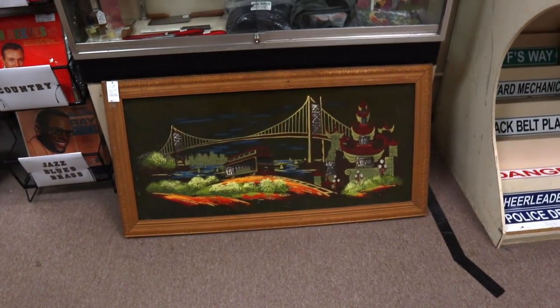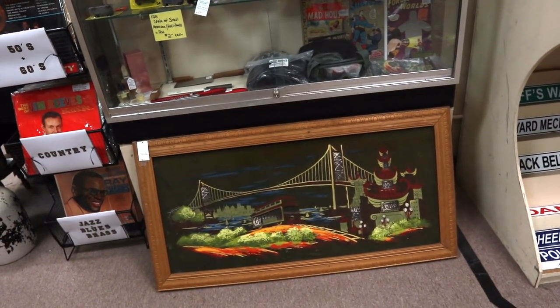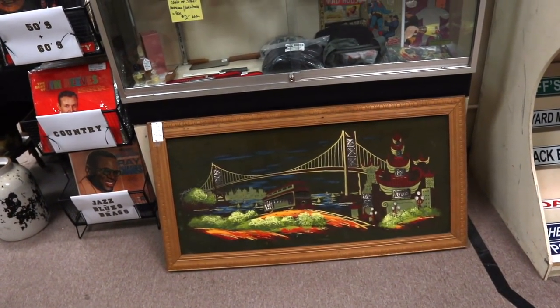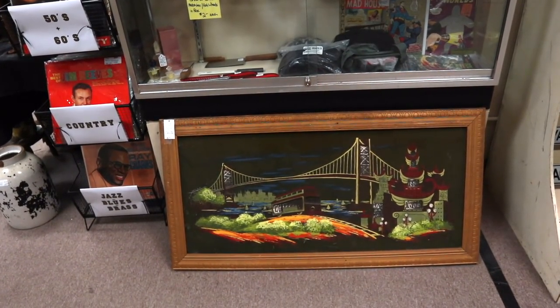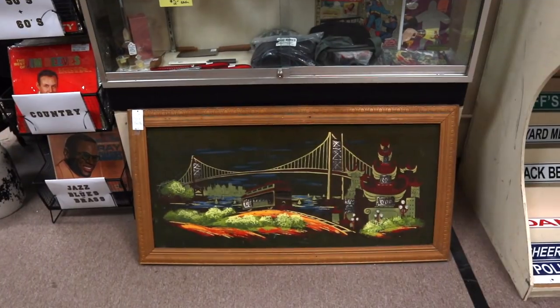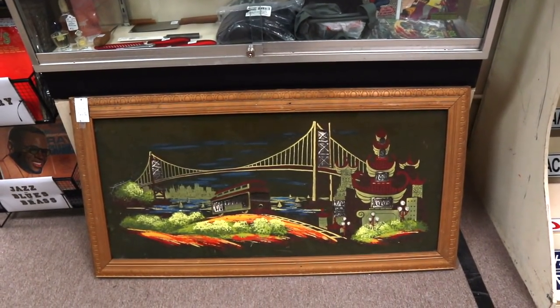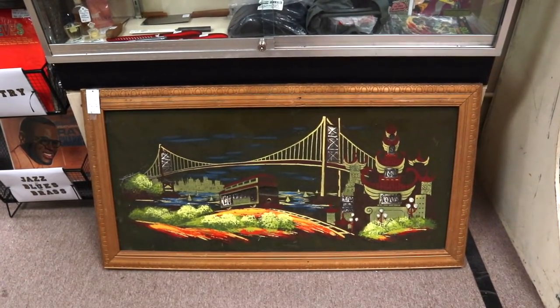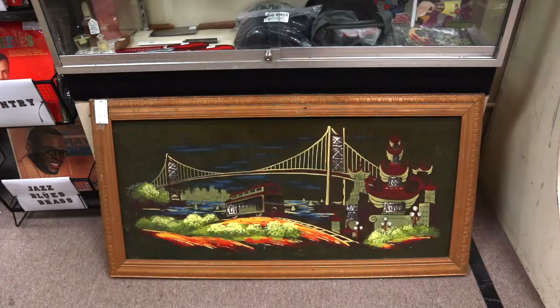Here's one of these really fun cable car pictures from San Francisco done on velvet in the 1970s. There are lights behind it that light up the trolley windows and the lights on the bridge, so you plug this in and it really glows. They don't have it where I can show you that unfortunately, but it's a really fun, very kitschy design. It's $85. I think I got $95 for the last one I sold.